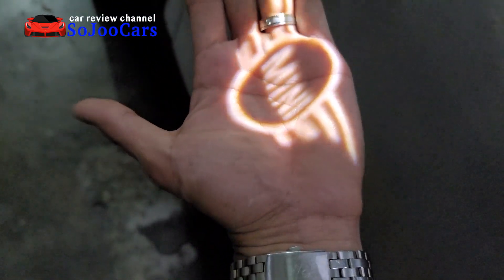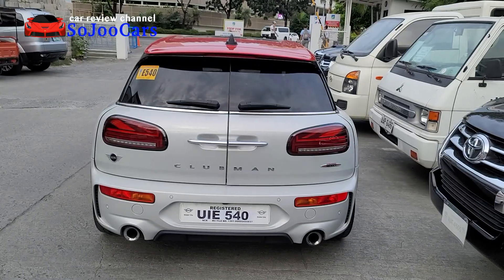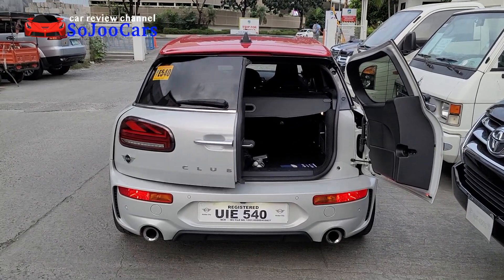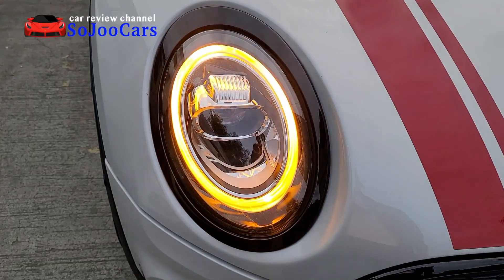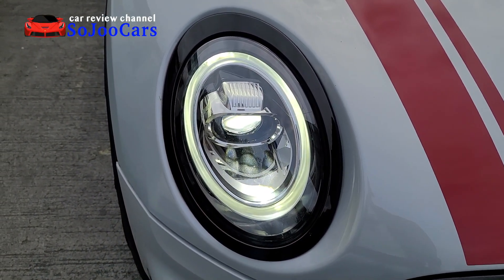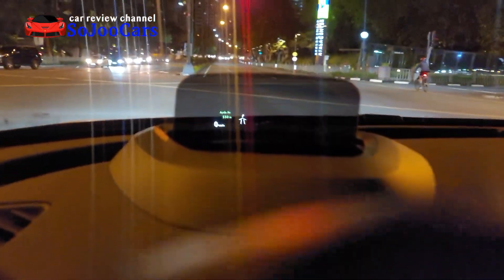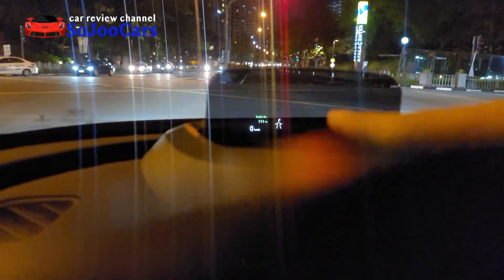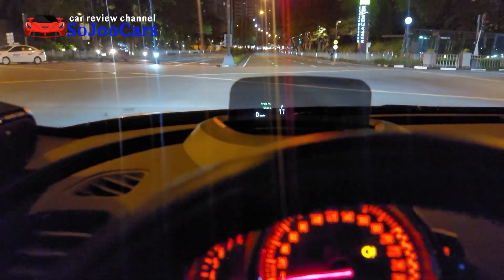That's so cute, just use your key focus. Boom, then one more boom. The offline navigation is so good, look at that in the heads-up display — Ayala Avenue, 550 millimeters. It's also showing the direction. That's so cool.